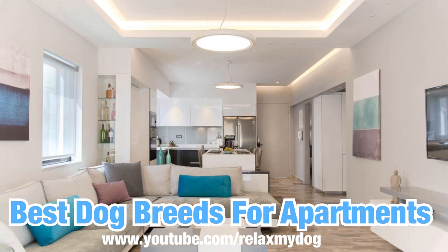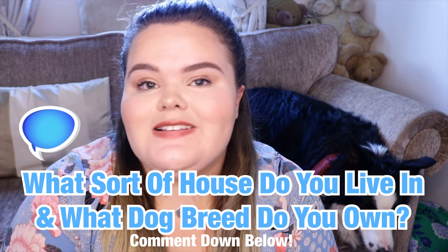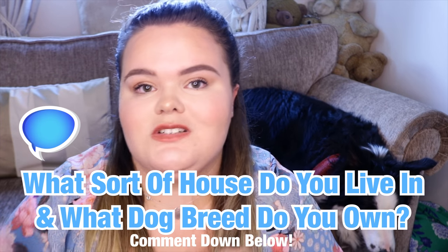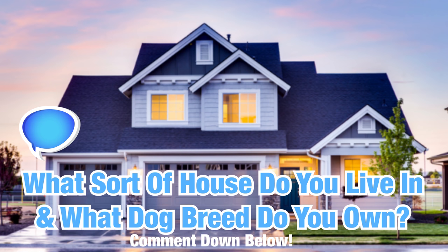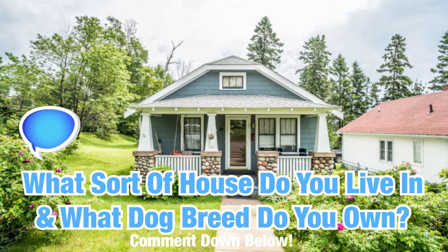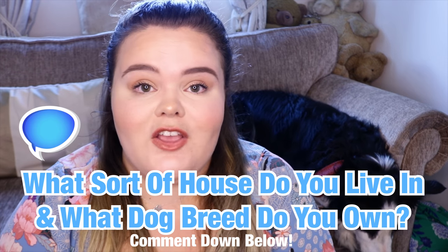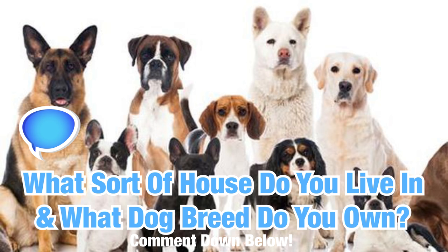If you are from the UK and don't really know what an apartment is, it's basically the equivalent of a flat here in the UK. Now before we get started, definitely go down to the comments and let me know what different house you live in. Do you live in a house, an apartment, a flat, or a bungalow? We absolutely love hearing what you guys have to say, so definitely comment down below letting us know where you live and what sort of dog you have. I'd be really interested to read the comments.